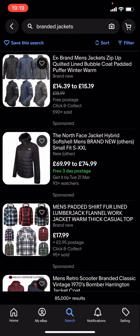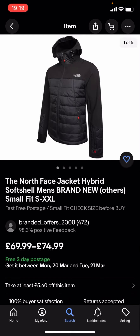You can see quite a lot of these are quite expensive. Like you've got this North Face one which is £69.99 to £74.99, and that is quite expensive. So what you're gonna have to do is go back and use the filter options.